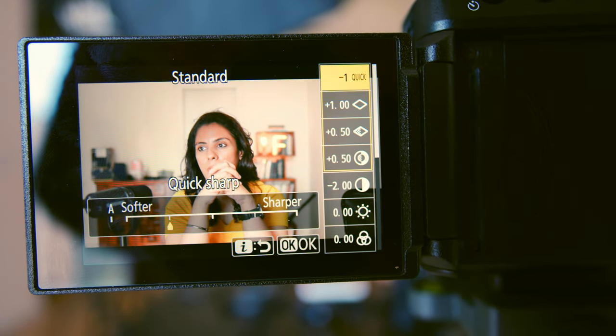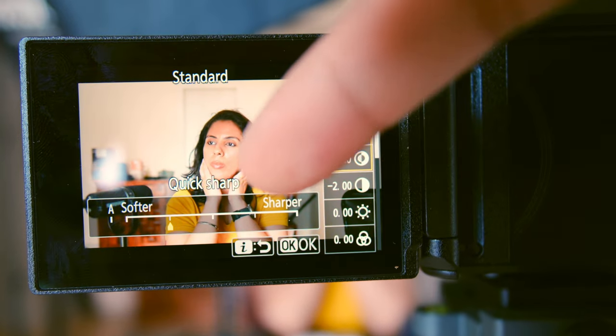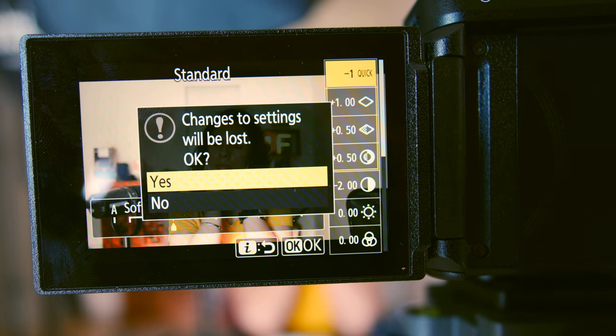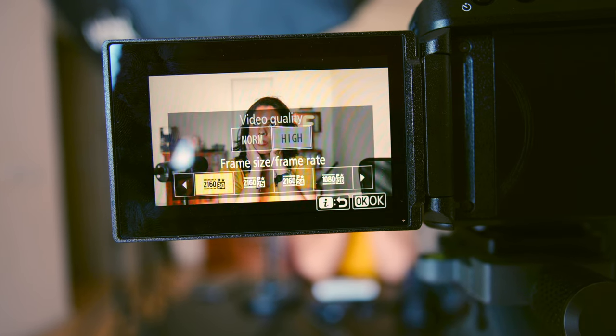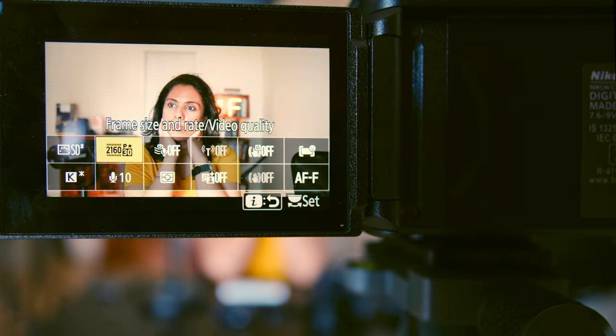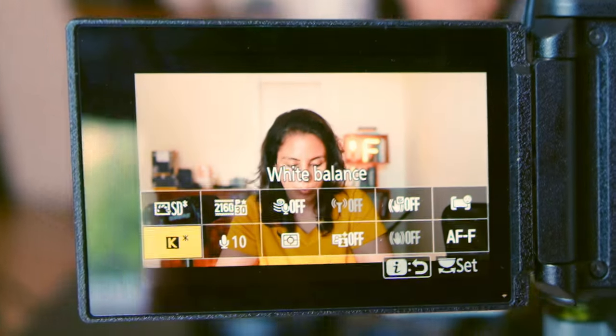I reduce mid-range sharpening and sharpening overall — quick sharp. I reduce all of these things and push them towards softer. Then I go to 4K 30. The Z30 has amazing 4K quality. Straight out of camera, this is great.